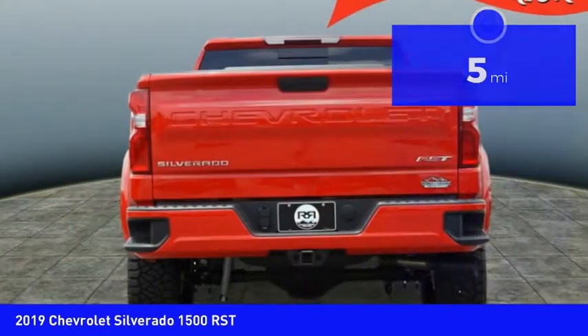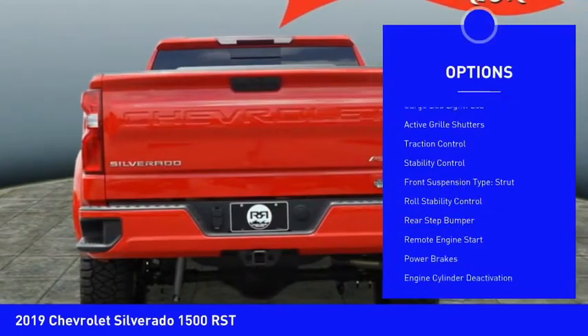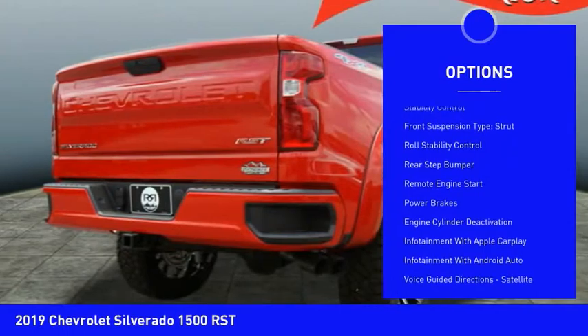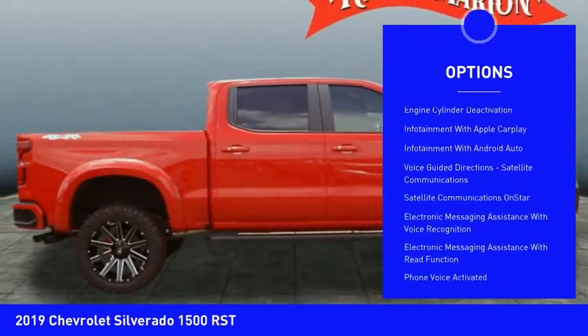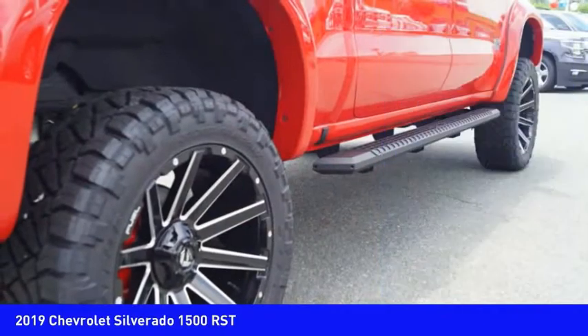Here are some of this vehicle's great options: power windows with safety reverse, cargo bed light, LED, active grille shutters, traction control, stability control, front suspension type: strut.